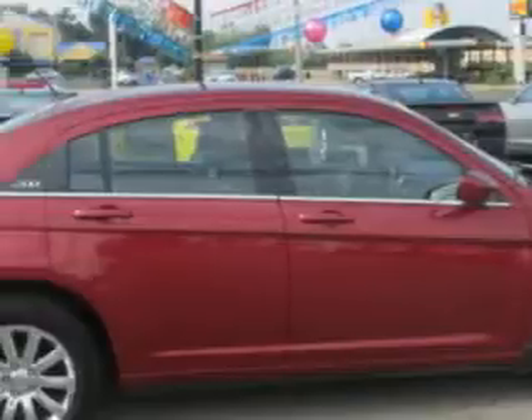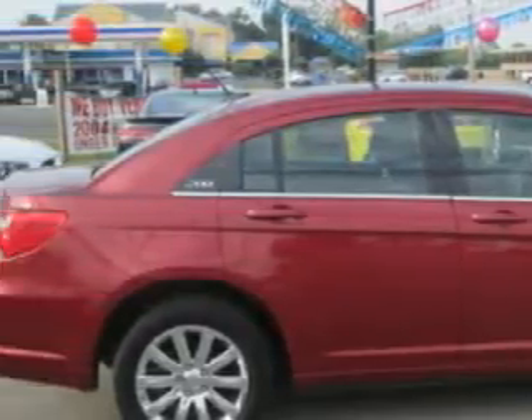Imagine driving the Deep Cherry Red Crystal Pearl Coat 2013 Chrysler 200, equipped with a four-cylinder engine and an automatic transmission. Enjoy an exceptional 31 miles to the gallon on this great car with features like: